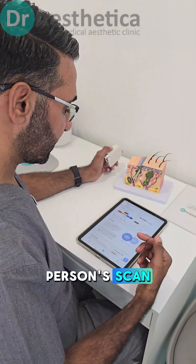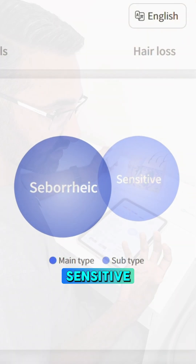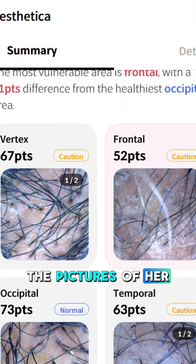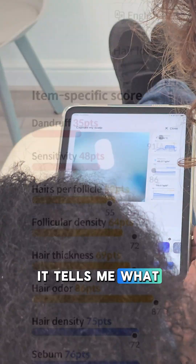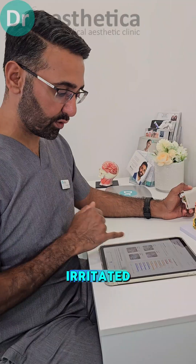We've done this person's scan today. We know her scalp type is more seborrheic and sensitive, which tells me there's some scalp inflammation. The first thing we get is the pictures of her scalp scan. This is a report you get, and it tells me what the concerns are. Anything in red — dandruff, sensitivity — we know that the scalp is irritated.